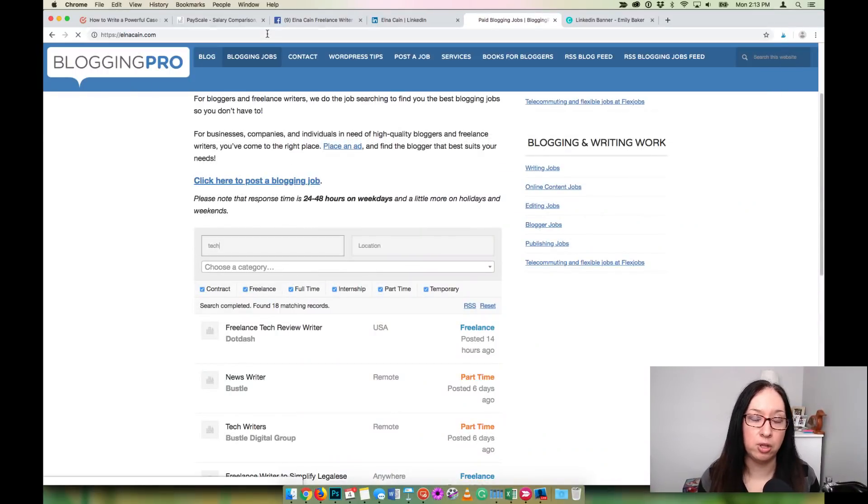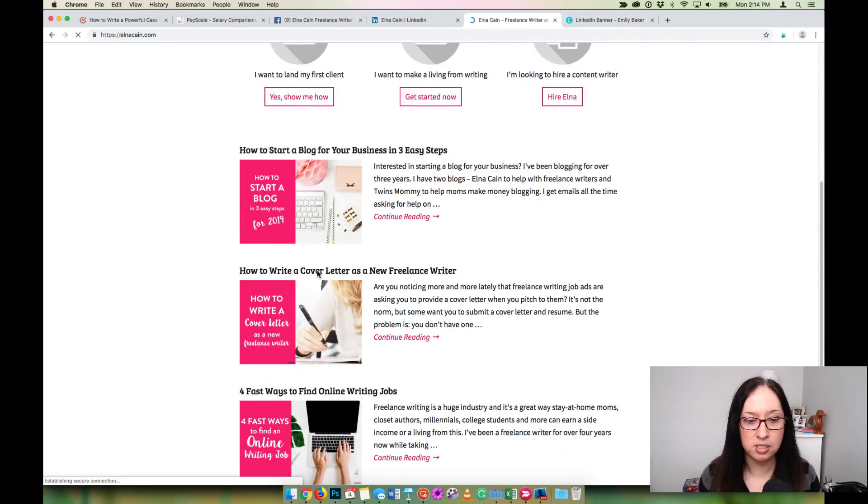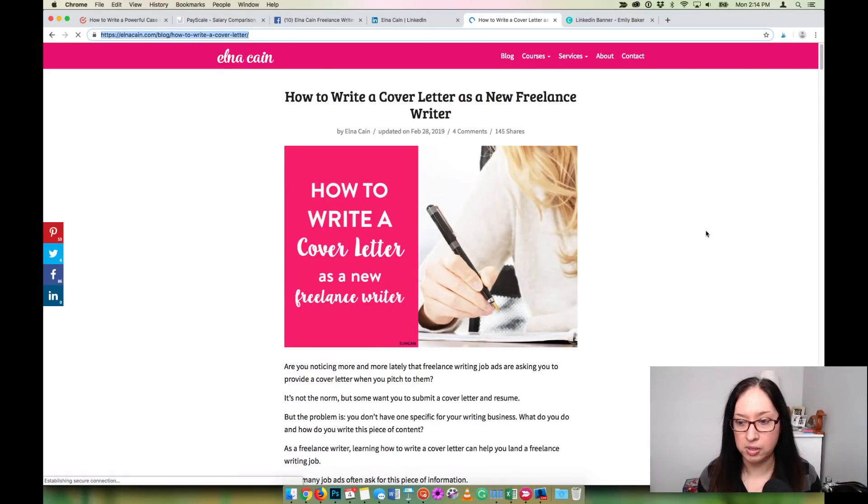Check those job boards regularly and send your pitch with a link to your website and portfolio, details on how you write and what you offer. If the job ad asks for a cover letter, I did write a post recently on my blog on how to write a cover letter as a freelance writer — I'll drop the link. Personally I haven't done cover letters much, but more and more job ads are asking for them, so I'd even draft a cover letter template to have ready just in case.